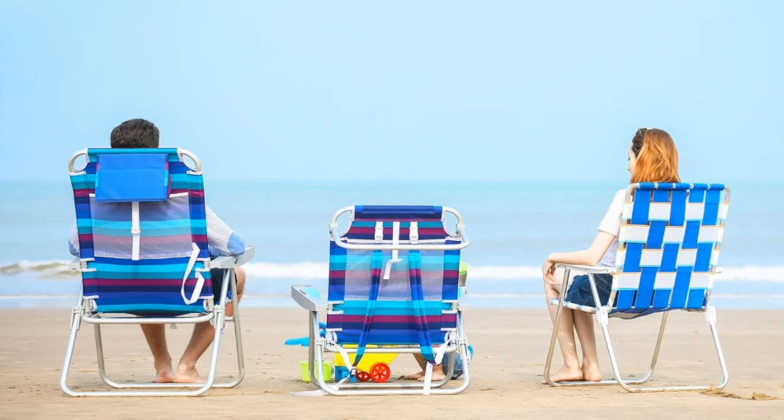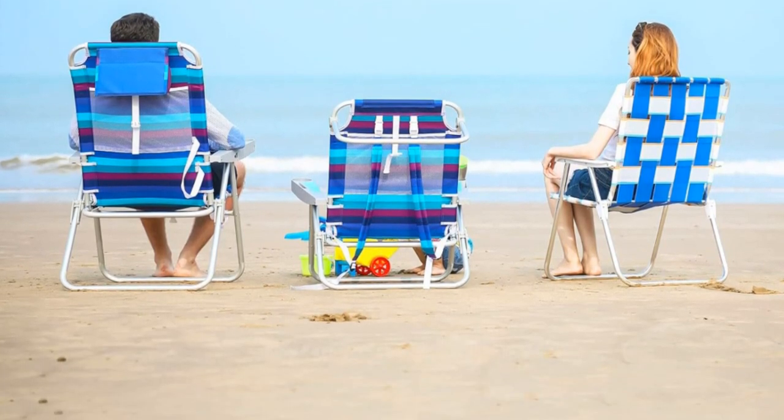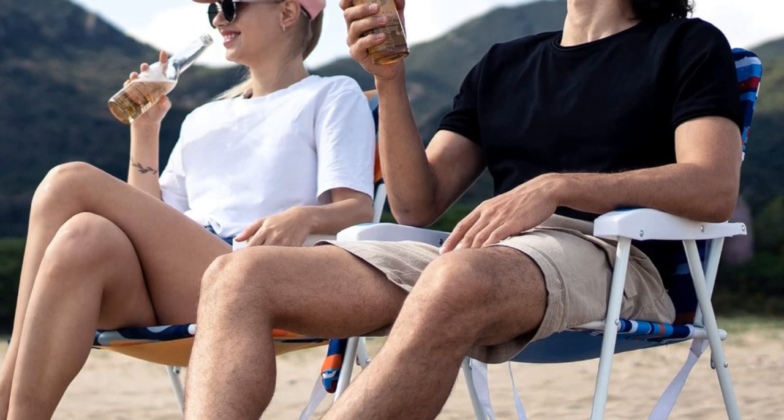Setting up this folding tall camping beach chair is a breeze — simply pull the frame apart, adjust the back angle, and you're ready to go, weighing only 11.3 lbs or 5.16 kg. It's easily portable for camping, lawn events, concerts, and festivals.